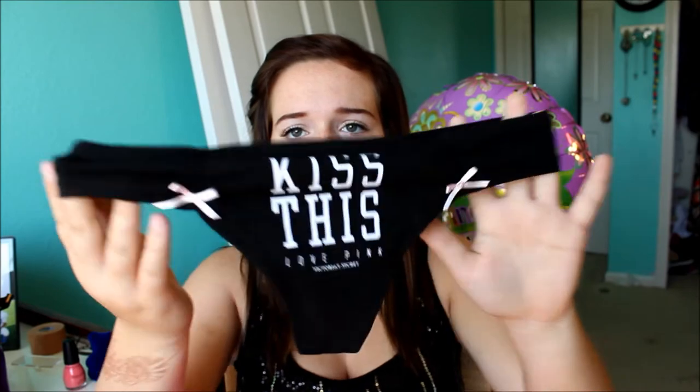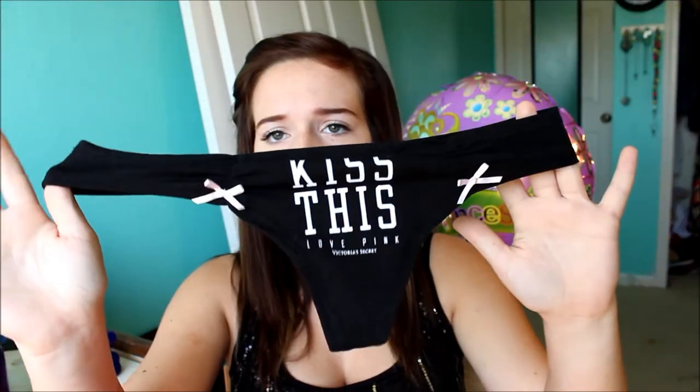I got this pink pair and on the back they say Love Pink. Then I got these ones — they're kind of like the pink ones but black and they say Kiss This, Love Victoria's Secret, super cute. And the last pair of underwear I got are Love Pink, blue with lace on the back — they're really cute.